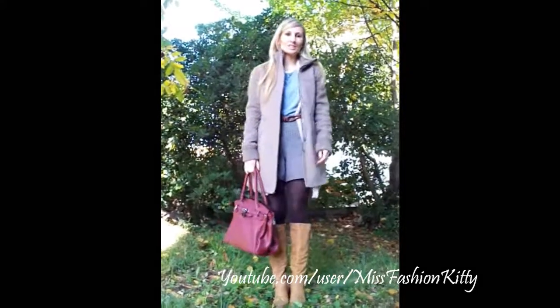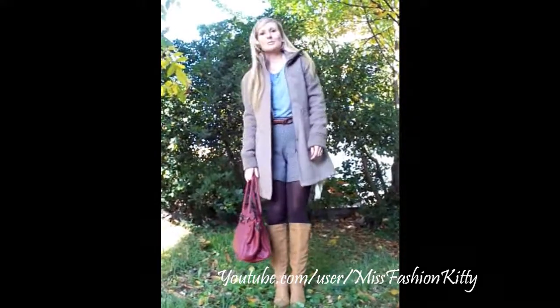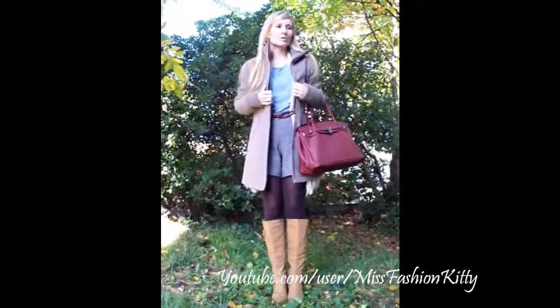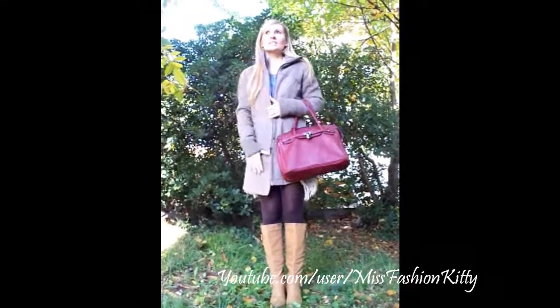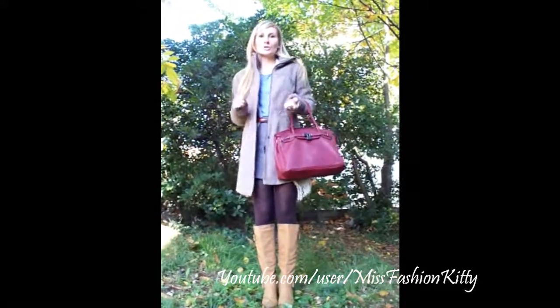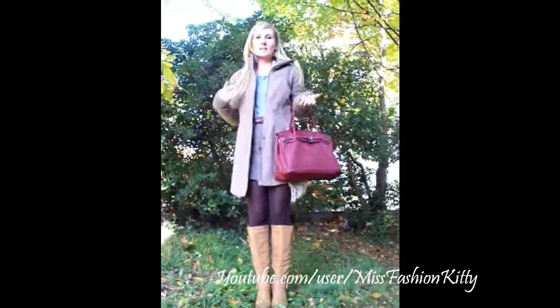Hi girls, we are in Croatia today and I just wanted to do my quick outfit of the day. As you are planning to go in the mountains, I'm wearing this wool coat from Bershka store and I'm also going to show you my boots and bag and then the rest of the outfits.